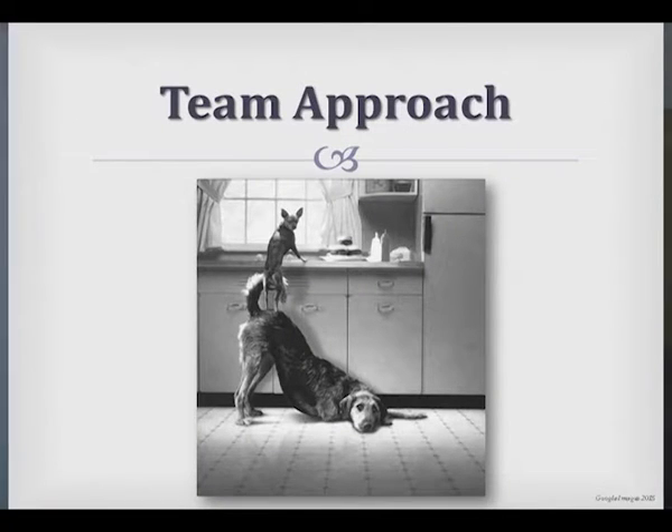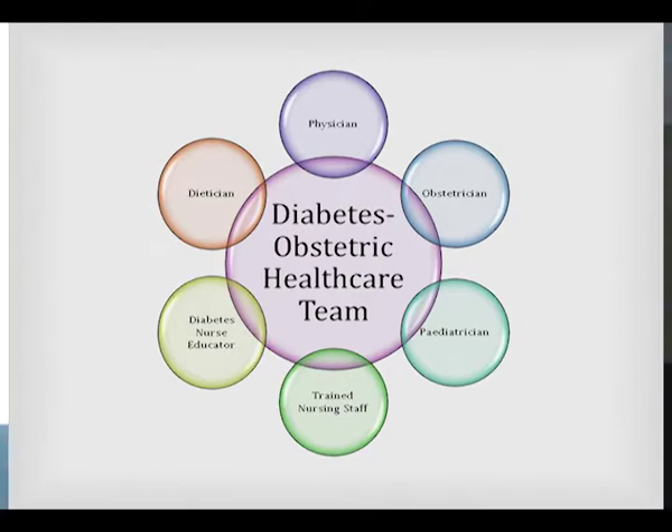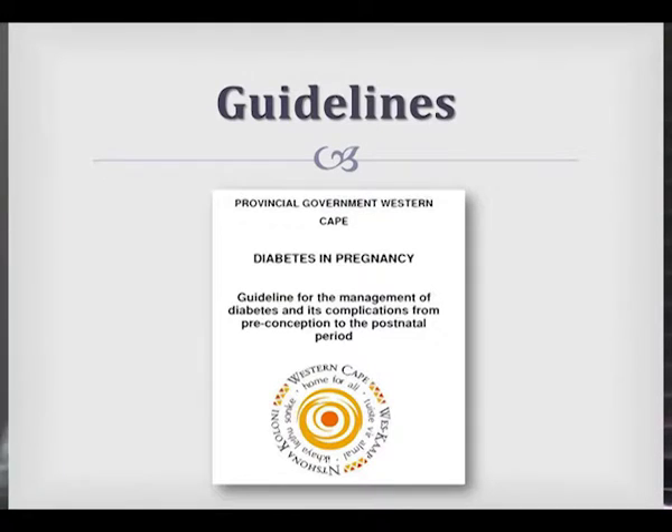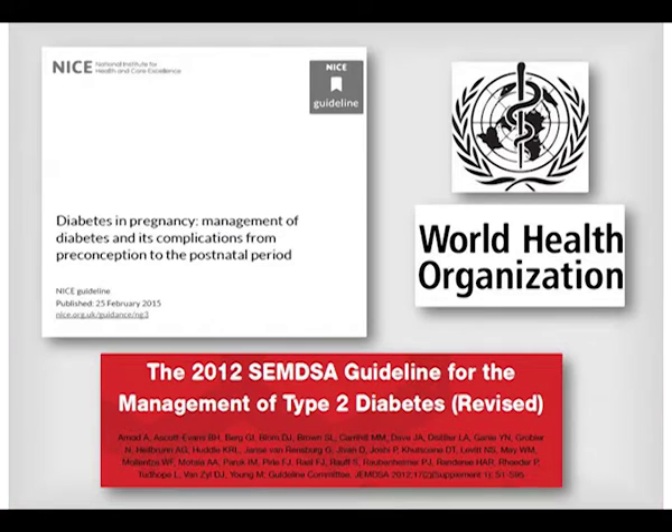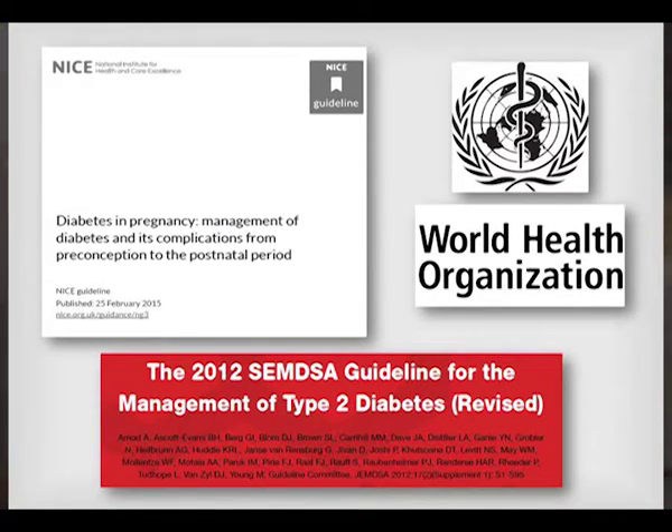The most important thing to take home is that managing a diabetic patient is a team approach. We're very fortunate in our setup — we've got physicians, obstetricians, a pediatrician, great trained nursing staff, and Laurentia covers both the dietician and diabetic nurse educator roles, and she's worth gold. Marta has already gone through our local guidelines, and we've also touched on the NICE guidelines, the WHO guidelines, and our local endocrine society's guidelines for managing diabetes in pregnancy.